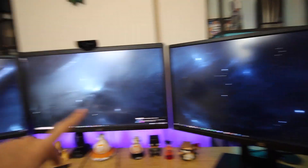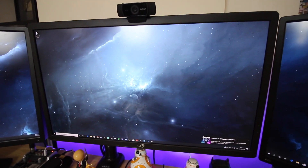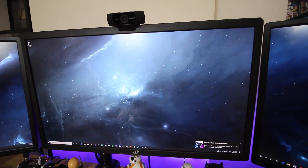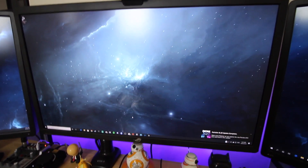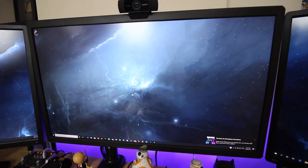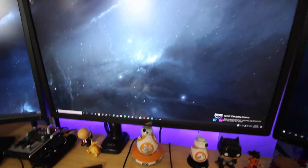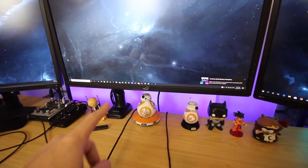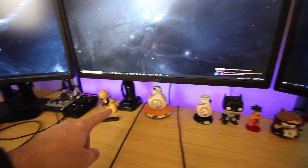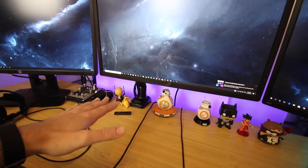There's a Fortnite update happening on one right now. The two side monitors are 4K 60Hz, and the one in the middle is a 4K 144Hz HDR display — I'll leave the exact model in the description. This is one of the greatest monitors on the planet, seriously. It's insane.